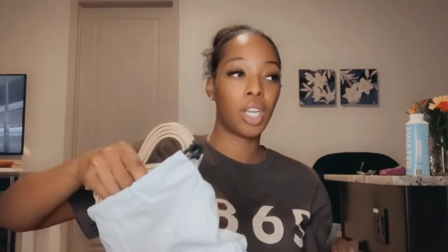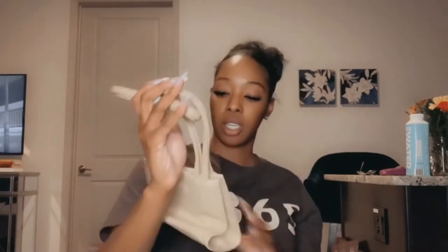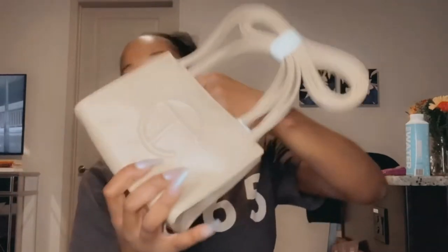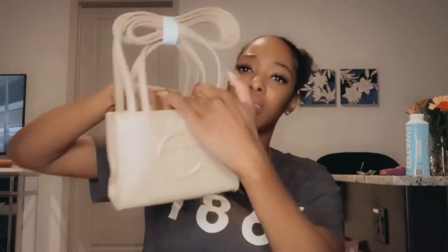Durable, nice thick white cotton. This is like literally the it bag of the summer, fall, winter, next spring. It has been blowing up. Look at my mini, guys — this is not even my first one. This is my third Telfar bag, but this is the hardest one to get.